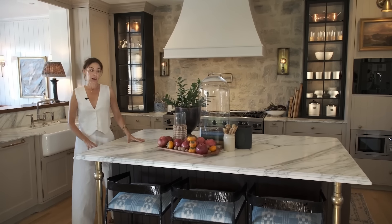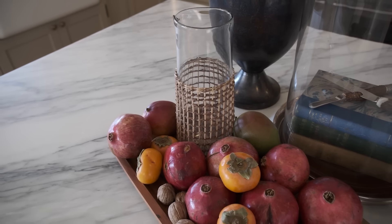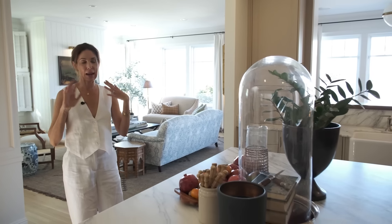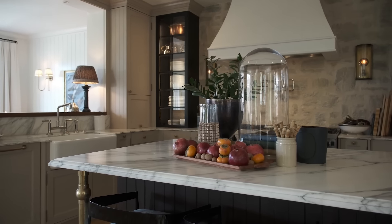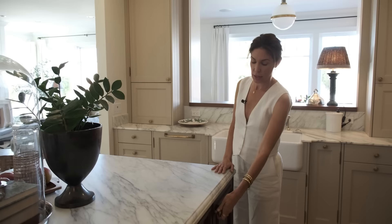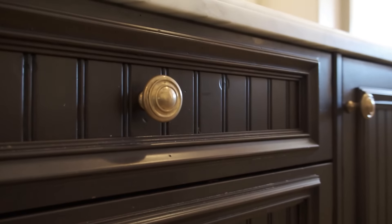On the island sits a collection of randomness — silverware out in the open, some crock pottery for the kids, and a candle always burning. I went with honed marble intentionally because I love seeing the wear and tear, the etching. Same with the unlacquered brass — the more wear it gets, the better it looks.